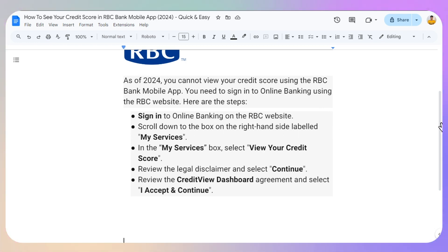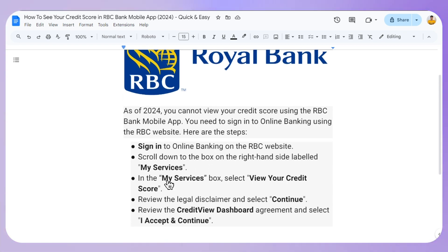Scroll down to the box on the right-hand side labeled 'My Services.' In the My Services box, select 'View Your Credit Score,' review the legal disclaimer, and select Continue. Then review the Credit View dashboard agreement and select Accept and Continue.